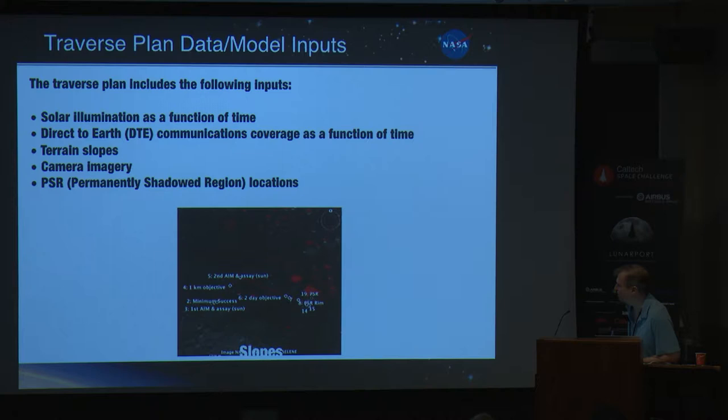Here's an example traverse plan. You'll see what we've marked out: where we meet our success criteria, where we're doing each activity — area of interest mapping, surface assay — and in red where the permanent shadows are. My point is not that we will do this traverse — my point is we have to do detailed analysis of many possible traverses just to validate that the mission is doable given the lighting and shadow conditions, which are constantly changing at the poles. In any given spot, if we stay long enough, we'll be in the shadows.